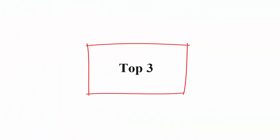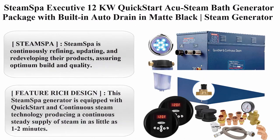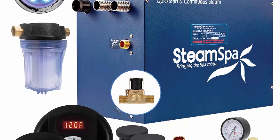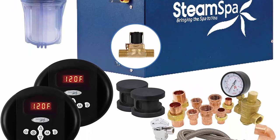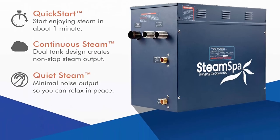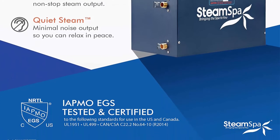Top 3: Steam Spa Executive 12KW Quick Start Accu Steam Bath Generator Package with Built-in Auto Drain in Matte Black, Kit with Dual Control Panel, Steam Heads, 240V EXR1200BKA. Steam Spa is continuously refining, updating, and redeveloping their products, assuring optimum build and quality. Working with the industry's top engineers, they have developed the most efficient, dependable, and highest quality products.